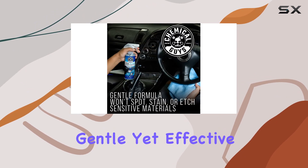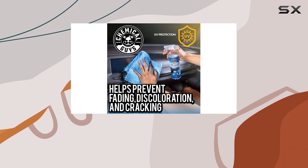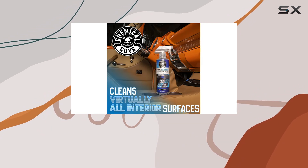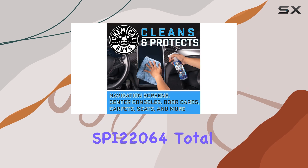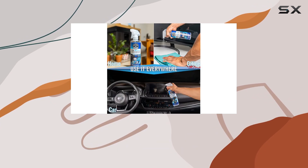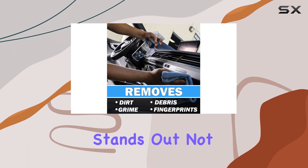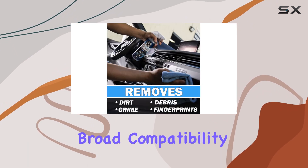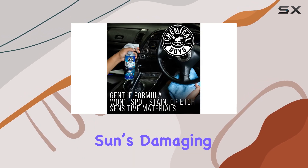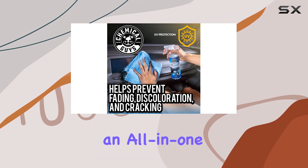This gentle yet effective formula means you don't have to buy multiple products for different parts of your car's interior, which can be both costly and cumbersome. In conclusion, the Chemical Guys SPI 22064 Total Interior Cleaner and Protectant seems like a reliable choice for those who value both cleanliness and care of their vehicle's interior. It stands out not just for its broad compatibility with various materials, but also for its ability to protect them from the sun's damaging rays while maintaining a residue-free finish — making it a strong all-in-one solution.